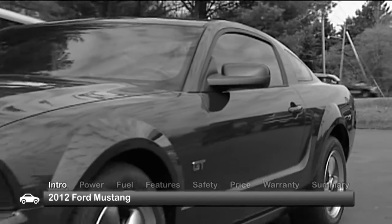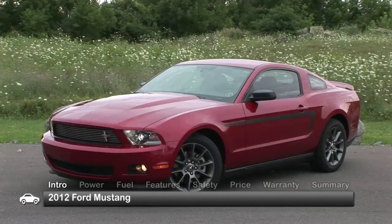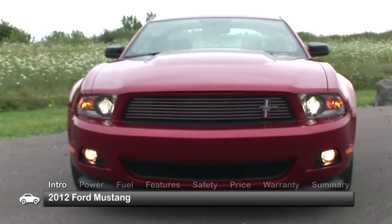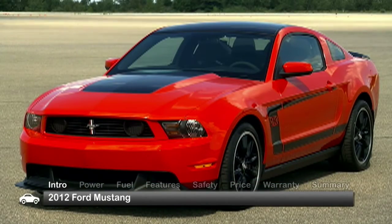In 2005, Ford went retro with its two-door, four-passenger Mustang sports car. The 2012 Mustang is a further evolution of the retro theme, carried over from a 2010 redesign. All models feature an aggressive appearance, but the all-new Boss 302 pushes it to the limit.